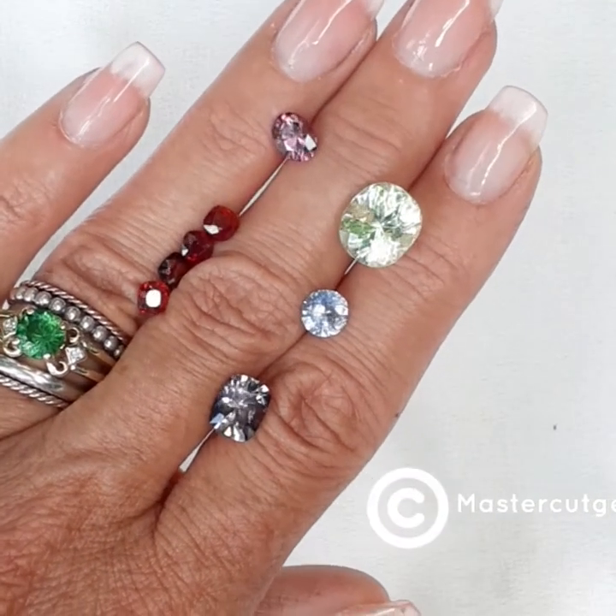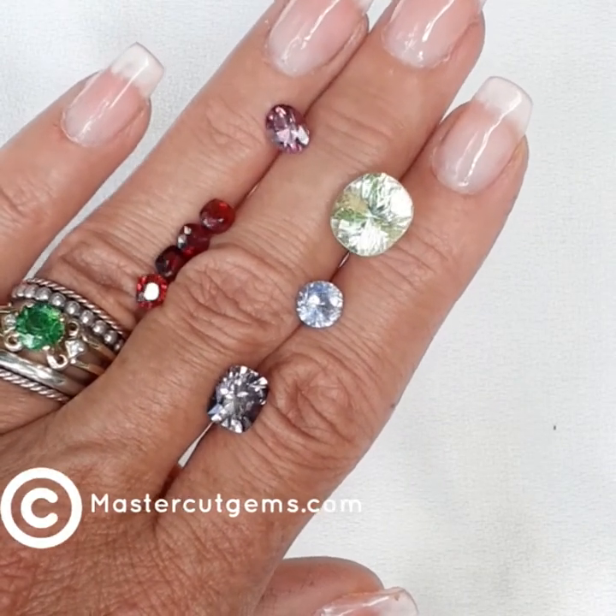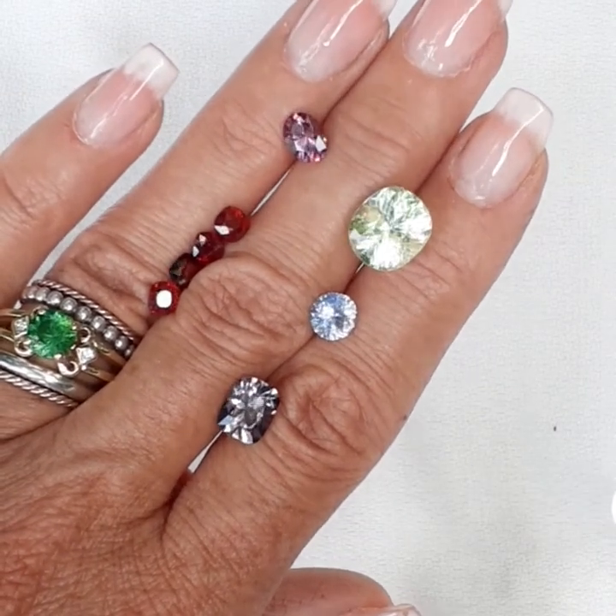We are listing new gems on the website. If you have any questions about anything you see, just send me an email. Thanks so much for looking, guys, and have a great day.